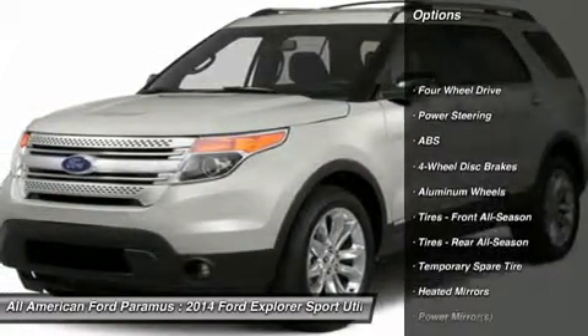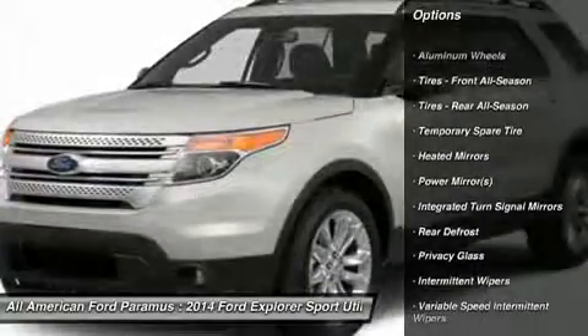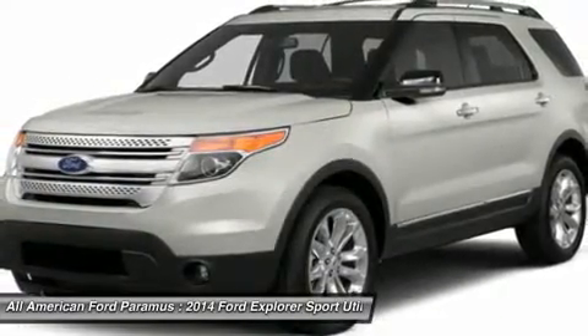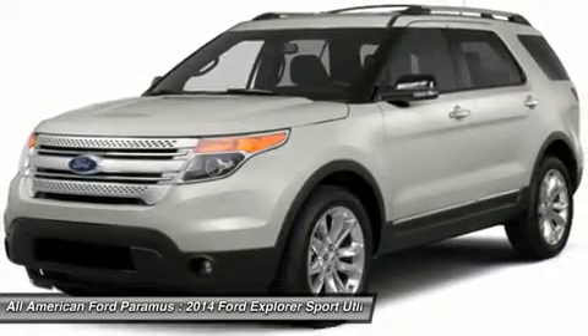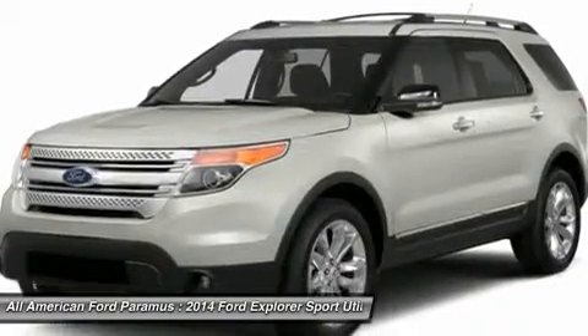Anti-lock braking system, power passenger seat, steering wheel audio controls, air conditioning, power steering, adjustable steering wheel, cruise control, four-wheel drive, keyless entry, floor mats. Wouldn't you look great in this vehicle?